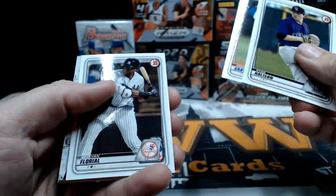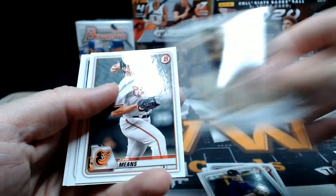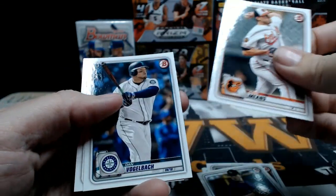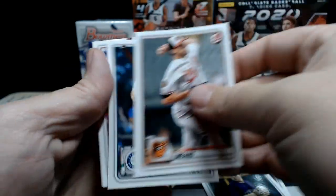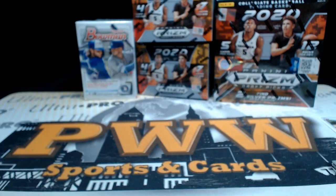Rolison, Gray, Floreal, Henderson Chrome and Owen Miller Chrome. John Means, Vogelbach, and Bryce Harper. Alright, thanks so much man, we'll get those shipped out to you. Thanks again for picking those up. Have a good night.